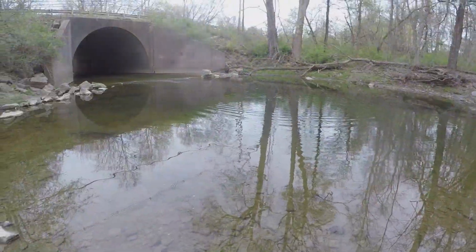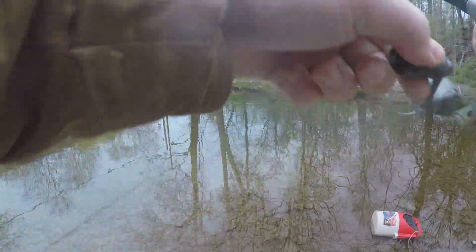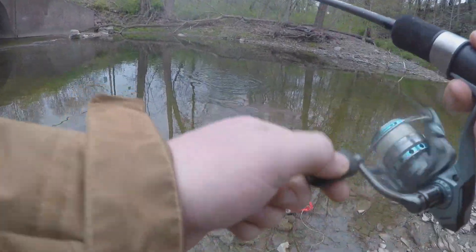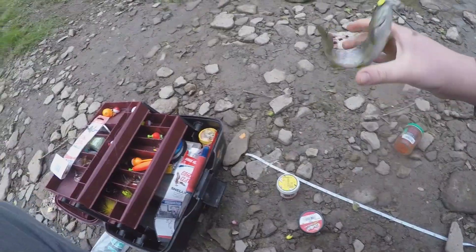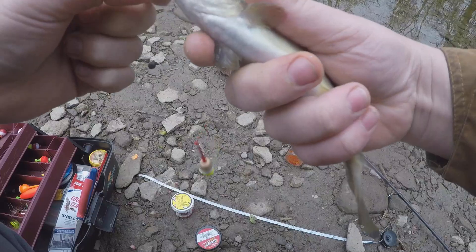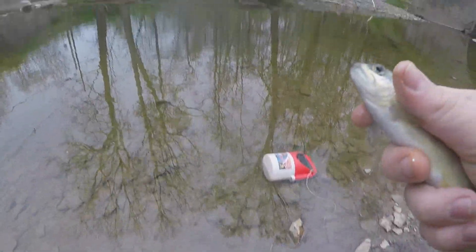That was a big one, that was a really big one. Finally got one again — nice looking fish, this one's going back. I tried all kinds of things but I just ended up switching back to this, which is a tiny hook. It works a lot better.